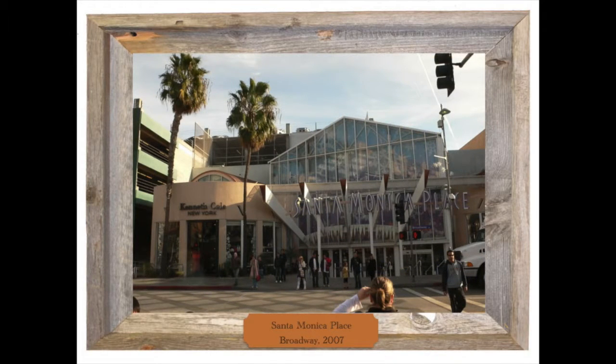Later, in the turnabout-is-fair-play department, with the success of the 3rd Street Promenade, the enclosed mall fell into decline. To acknowledge the changed foot traffic pattern, the entrance on Broadway was redesigned and a store was added with direct access to the street. Here's a 2007 photo of the revised entry on Broadway.